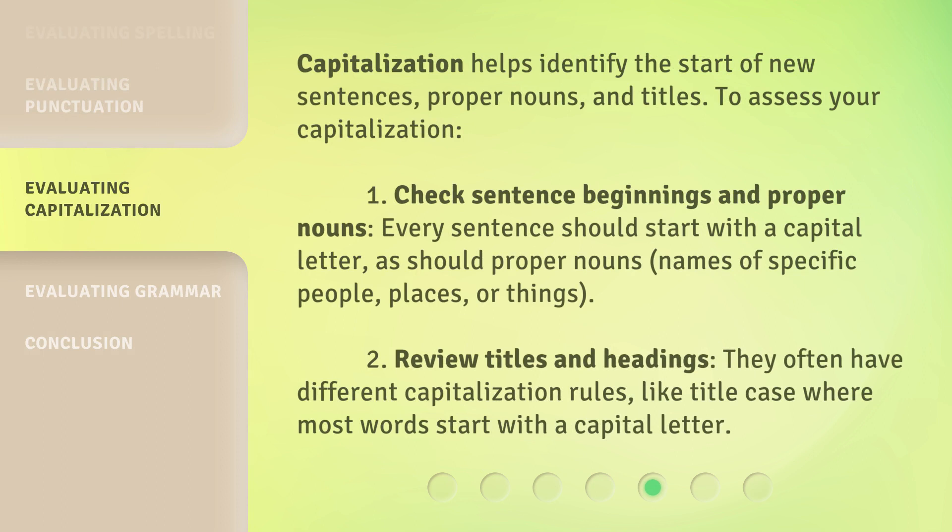Capitalization helps identify the start of new sentences, proper nouns, and titles. To assess your capitalization: 1. Check sentence beginnings and proper nouns — every sentence should start with a capital letter, as should proper nouns, names of specific people, places, or things. 2. Review titles and headings — they often have different capitalization rules, like title case, where most words start with a capital letter.